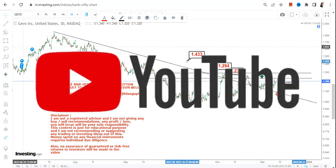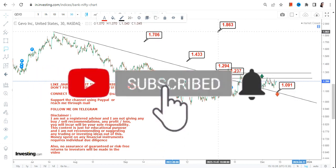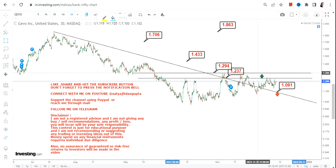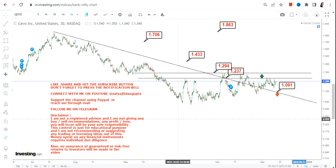Once the stock surpasses $1.30, you will have a big move that can expand up to $1.70 or even $1.86. Right now there is a range breakout but there are lots of resistance, so the range is very sticky. Overall, let's wait for the stock to surpass $1.23 for confirmation, and above $1.30 this big section will become active going forward.